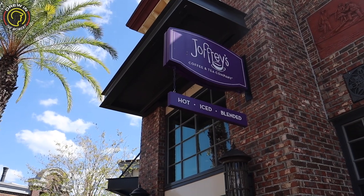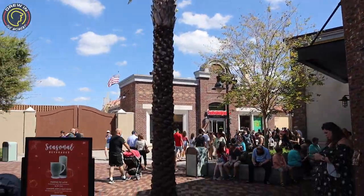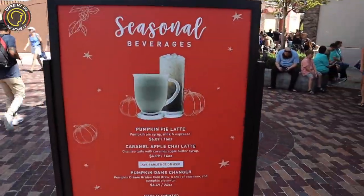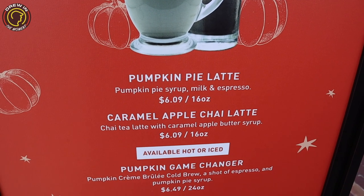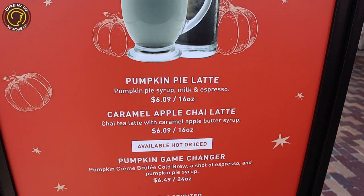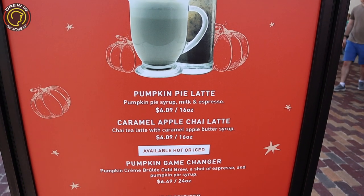In the fall you can also get down to the funky beats at Disney Springs — you can do that anytime you come, so get out there and dance around! And here at Joffrey's, they have some fall offerings. We actually have a video where we tried all three cold beverages — they were amazing: the pumpkin pie latte, the caramel apple chai latte, and the pumpkin game changer. Check out that vlog at the end of this video!